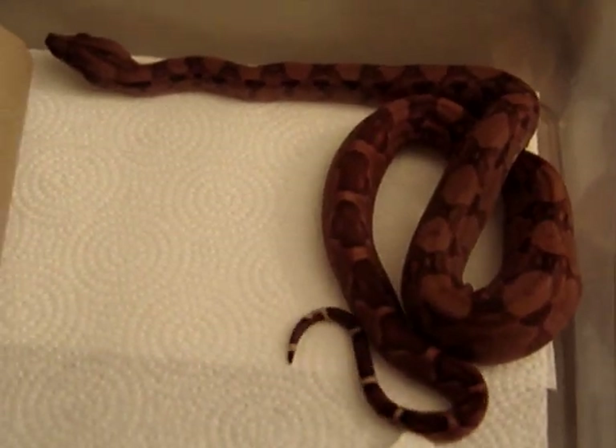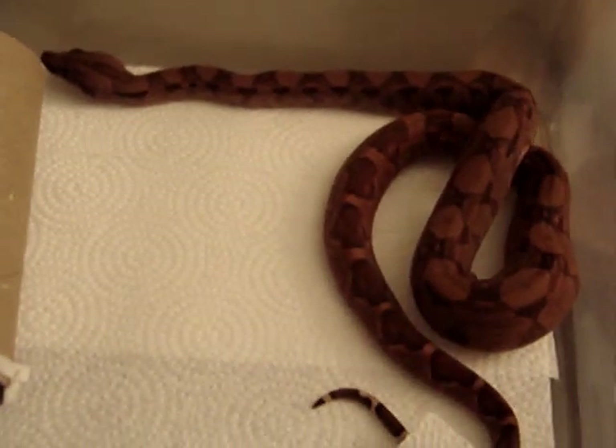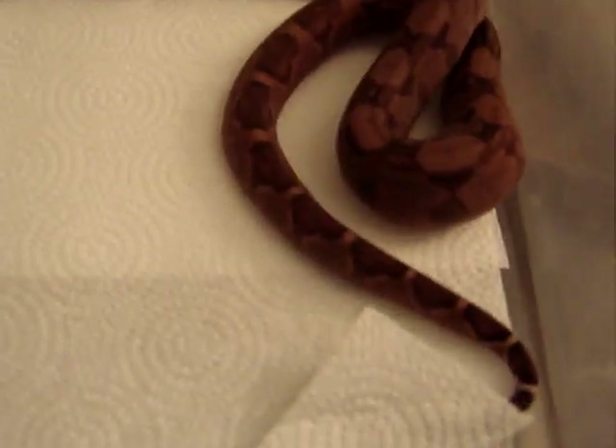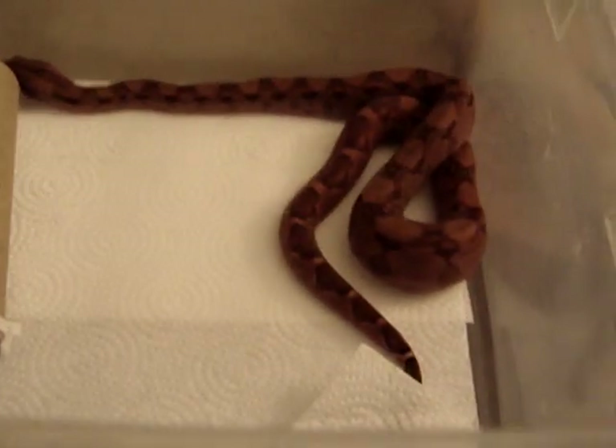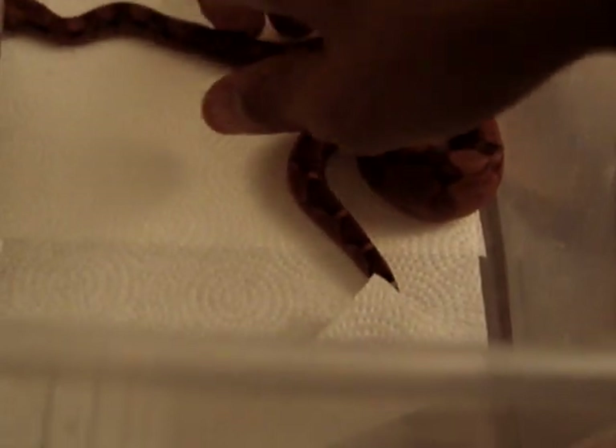This one here is a blood that is possible for a sharp albino. She actually just had a meal pretty recently — her second meal — but as you can see she's awesome.